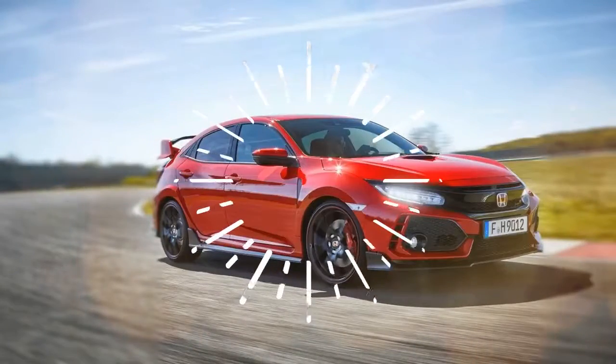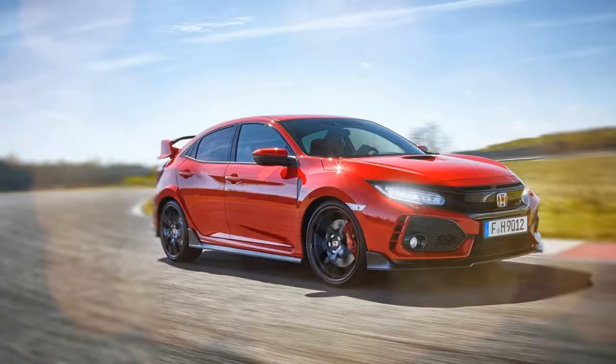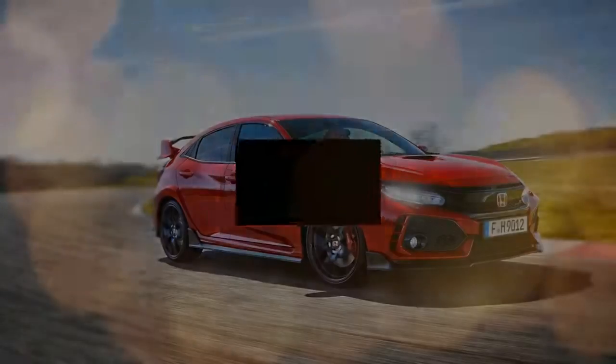I'm in the 2018 Honda Civic Type R at Lasitzring in Germany, and I'm learning pretty rapidly that this car is a handful.